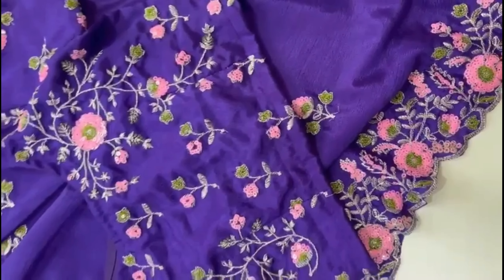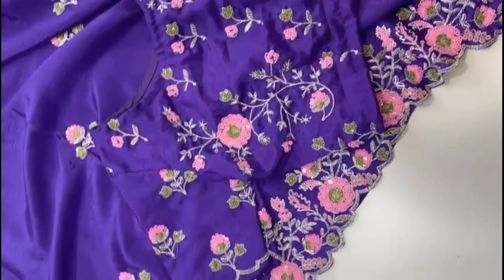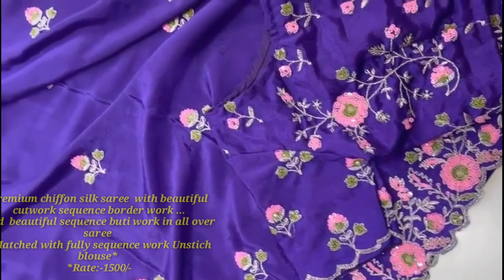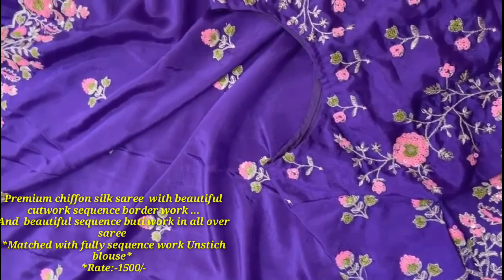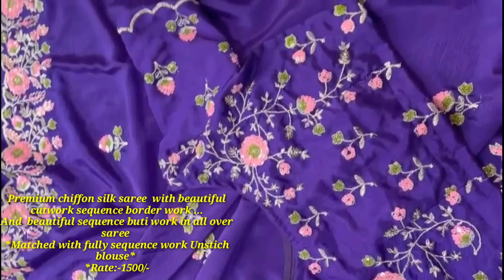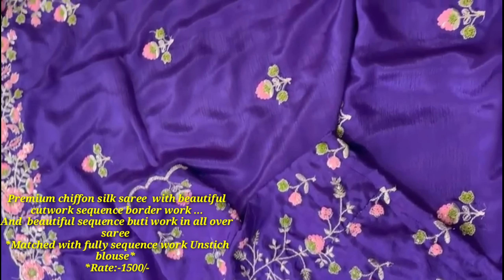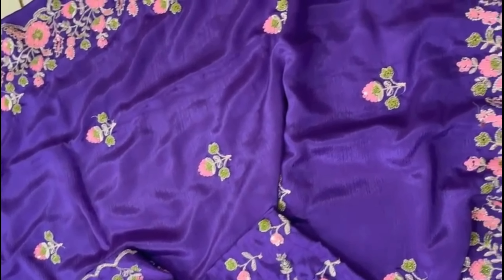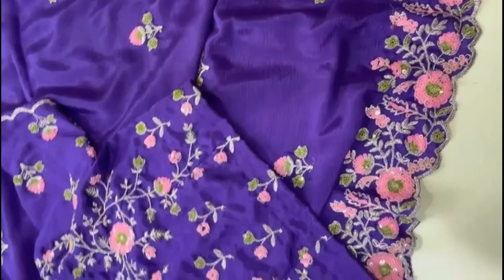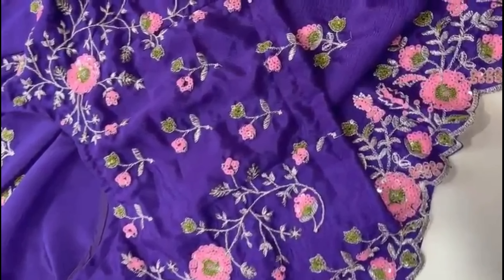The fabric of this collection is premium chiffon silk. Beautiful cut work, sequence border work on both sides, and beautiful sequence booti work all over. Only one color presently available. The blouse is fully sequined, unstitched. Price including shipping is 1,500 rupees — premium quality chiffon silk saree.